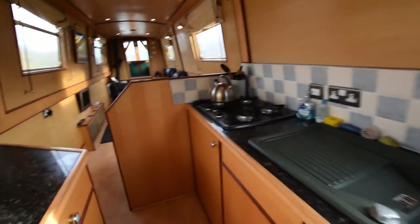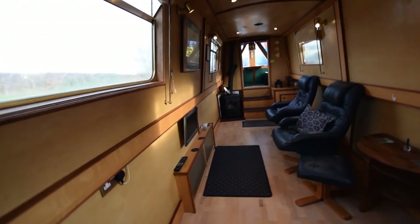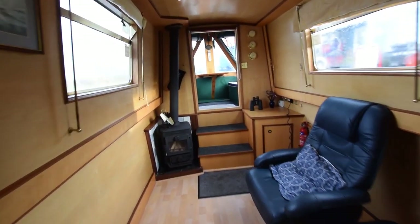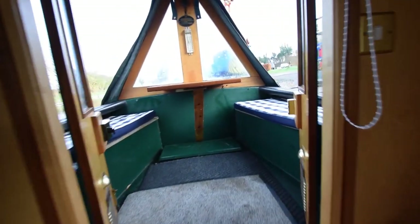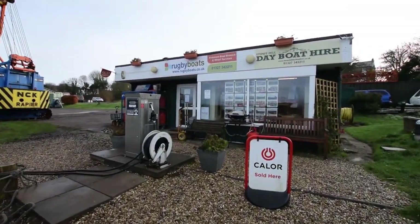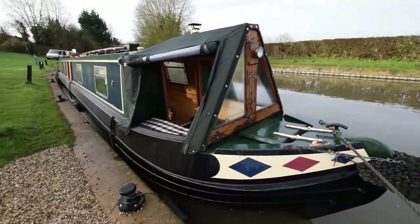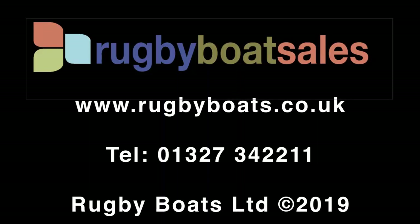She comes with all the usual equipment to turn the key and go: windlasses, piling irons, ropes, fenders, and even an anchor and chain on board. So there we go — let's leave Blue Goose. There's a full gallery of photographs and a downloadable brochure with specifications on our website, along with the price, at www.rugbyboats.co.uk. We'll see you next time.